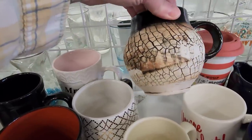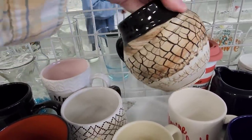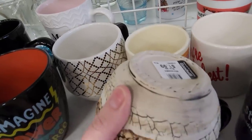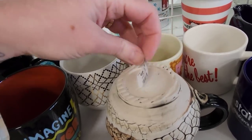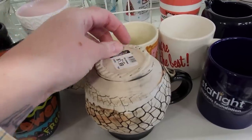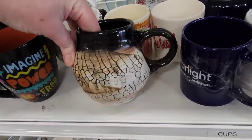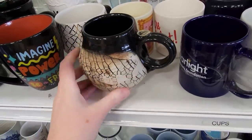This is a different mug here — $1.99. It does have something going on on the bottom here. Let's see what this is. It's like crackly on the outside, and here it looks like it says something. That's a different mug.